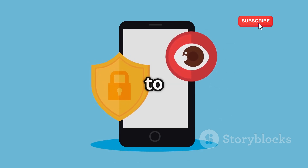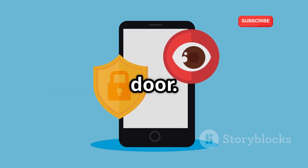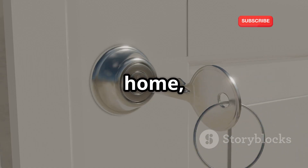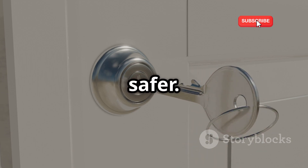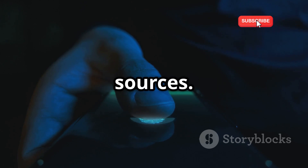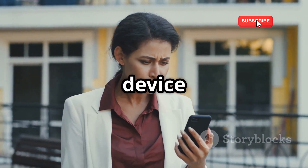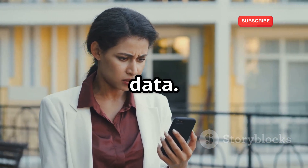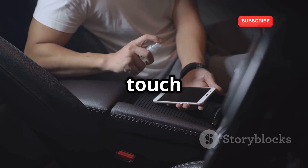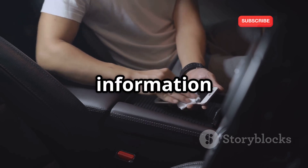It's like having two locks on your door instead of one, making your data much safer. Be cautious about clicking on links or downloading attachments from unknown sources, as these could contain malware that can compromise your device and steal your data. Always verify the source before clicking — in the digital world, caution can keep your information safe.